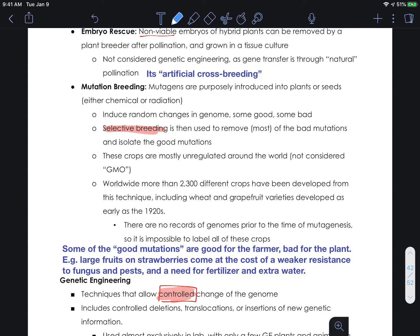This is a technique that has been done for generations now, and the crops are essentially unregulated. They are not considered genetically modified organisms. They do host a wide variety of mutations — good and bad — but we don't know what they are because it's not done in a controlled way; it is a bulk mutation technique. We are essentially applying a mutagen to the entire genome. Worldwide, there are more than 2,300 different crops that have been developed using this technique, including wheat and grapefruit varieties developed as early as the 1920s.